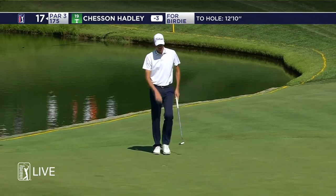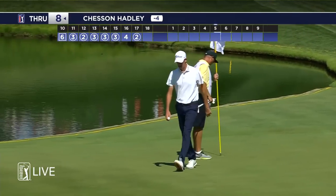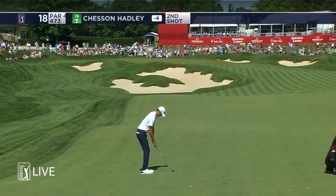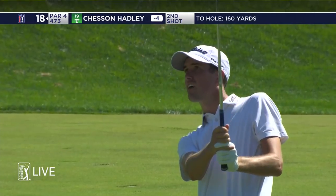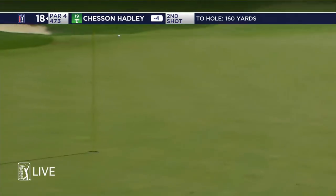Very makeable. Wow — birdie, birdie, birdie, birdie, birdie, birdie, par, birdie. That sounds like a bunch of us. Day 18, Chesson Hadley. His second shot — with a drive of this length, turn the hole that's not a birdie hole into a birdie hole: 313 off the tee.